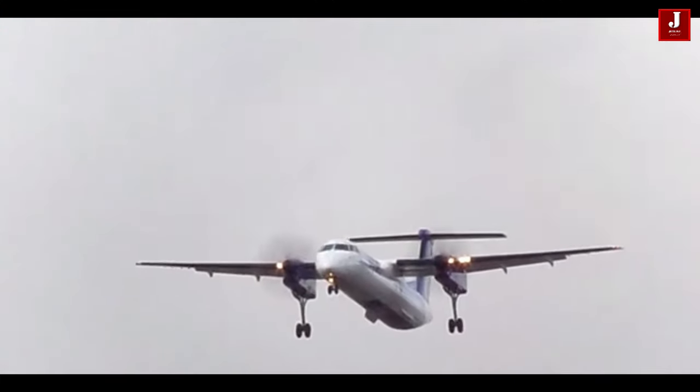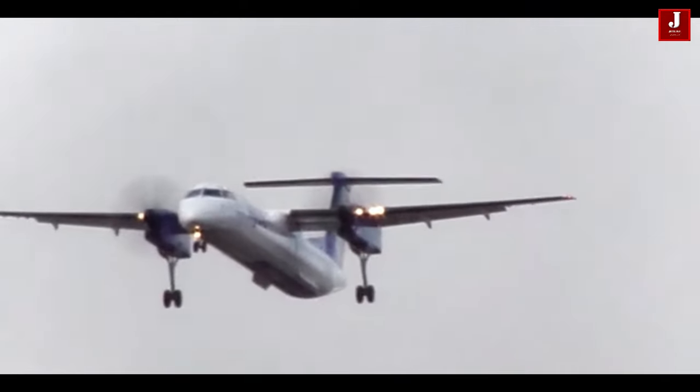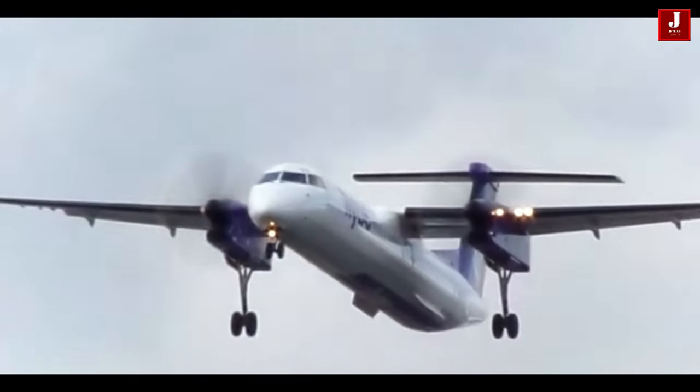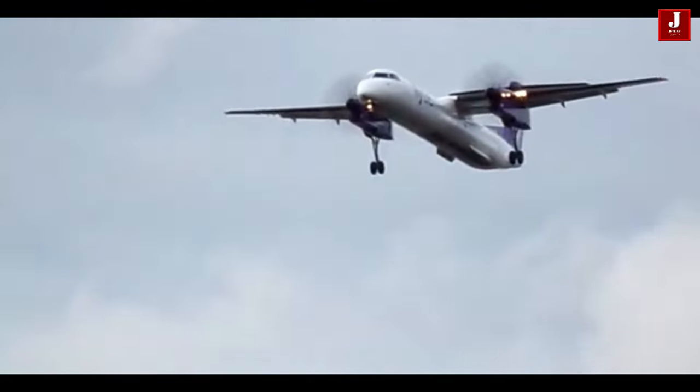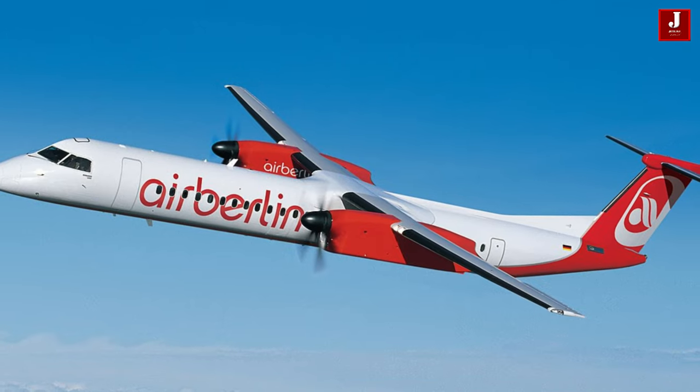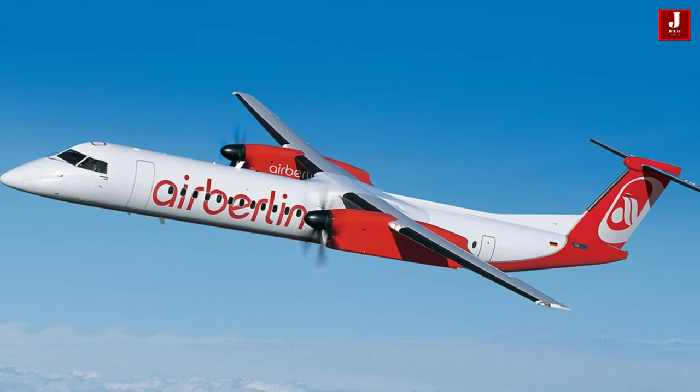The Dash-8 seats between 37 and 90 passengers and is typically used for short-haul flights. It is known for its reliability, fuel efficiency, and low operating costs, making it a popular choice for regional airlines and commuter airlines. The Dash-8 has several different models, including the Q-100, Q-200, Q-300, and Q-400, which have varying seating capacities and range capabilities.